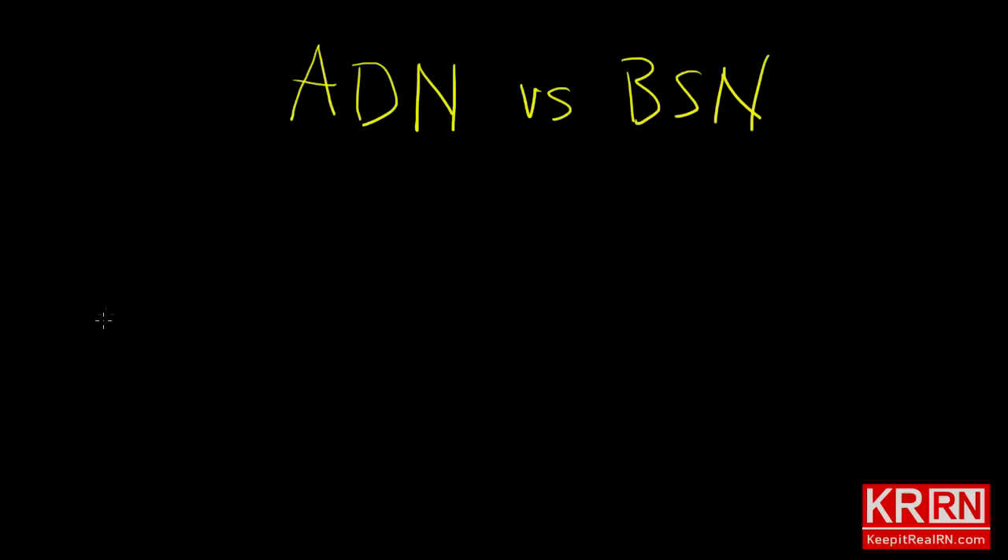To help you decide which is a better choice for you — an ADN versus a BSN — let's follow the money.